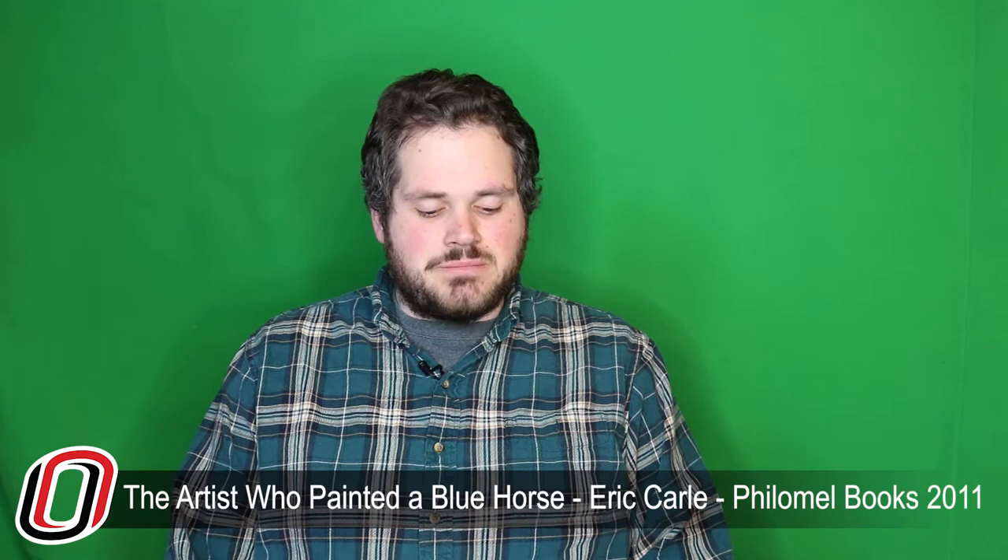All right, we have our next story selected for this time. We're going to be reading The Artist Who Painted a Blue Horse by Eric Carle. It's not going to be as long as some of the other ones have been, but I hope you enjoy it nonetheless.